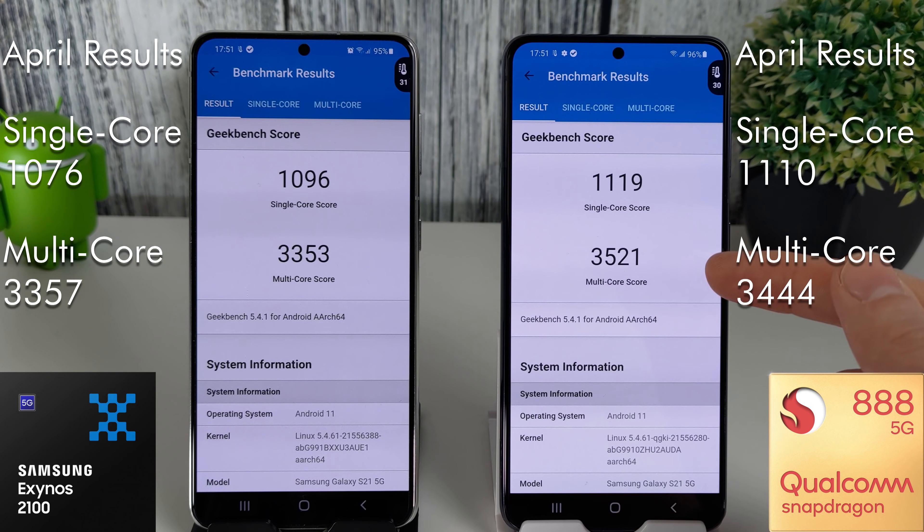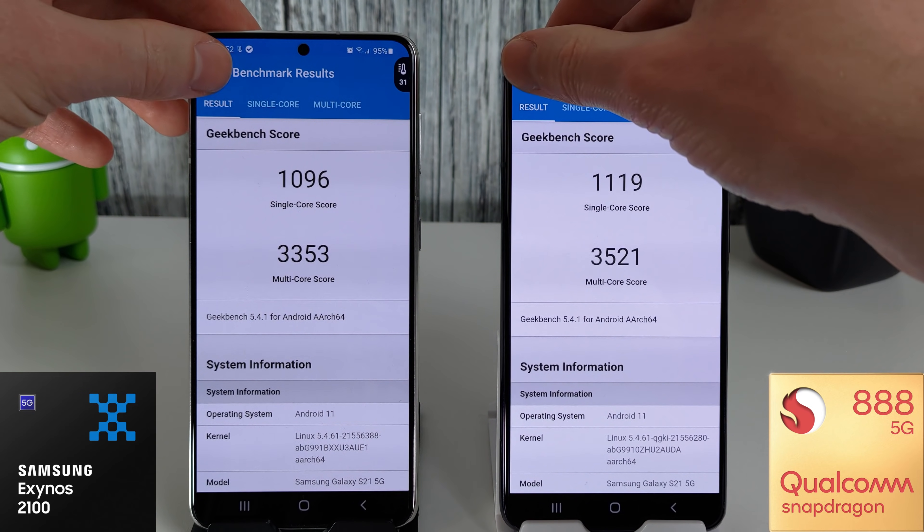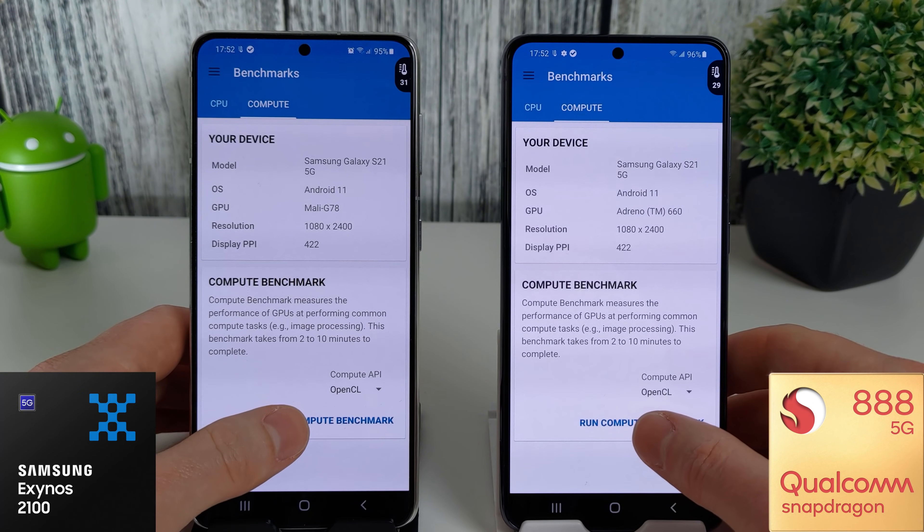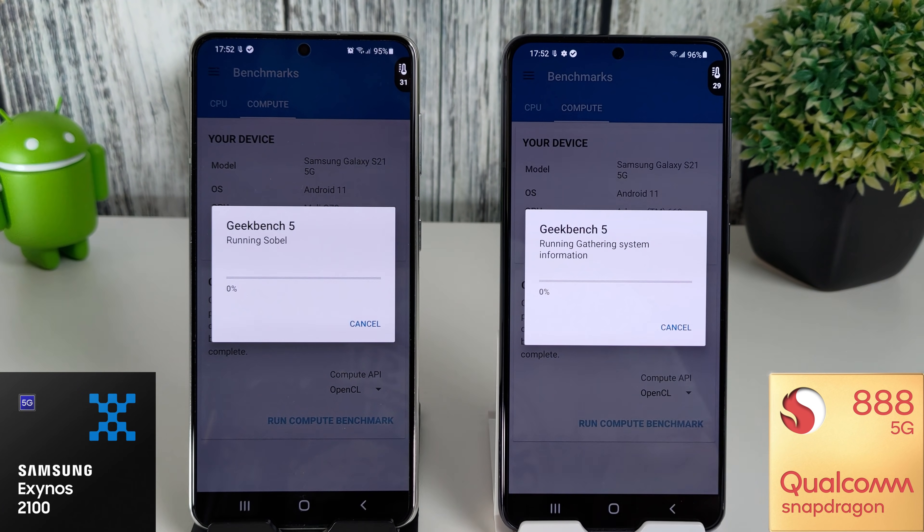There's quite a big increase on the Snapdragon, which would make sense, because in my speed test — linked down in the description below — you can see that the Snapdragon has had a much bigger boost in performance over the last few months compared to the Exynos.